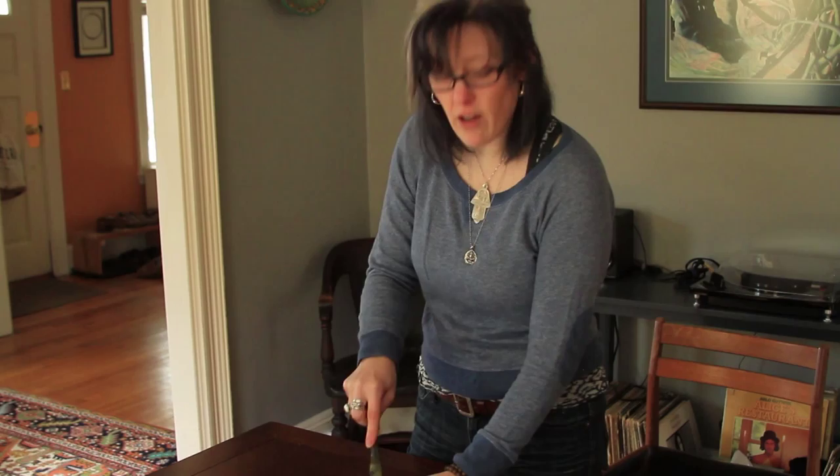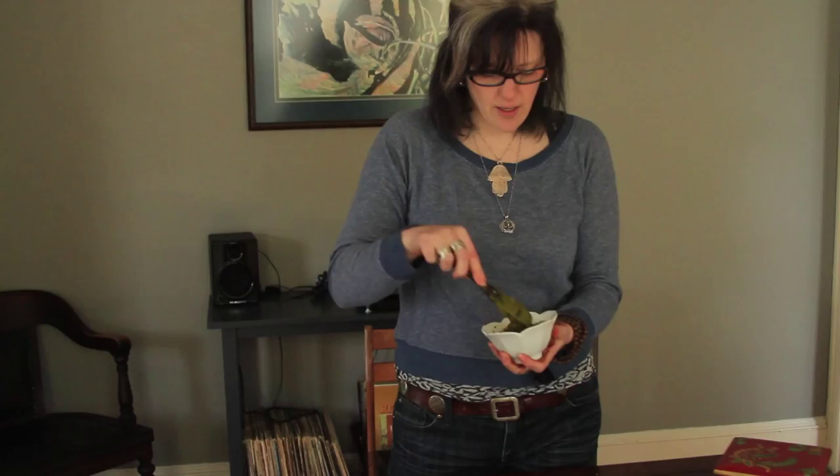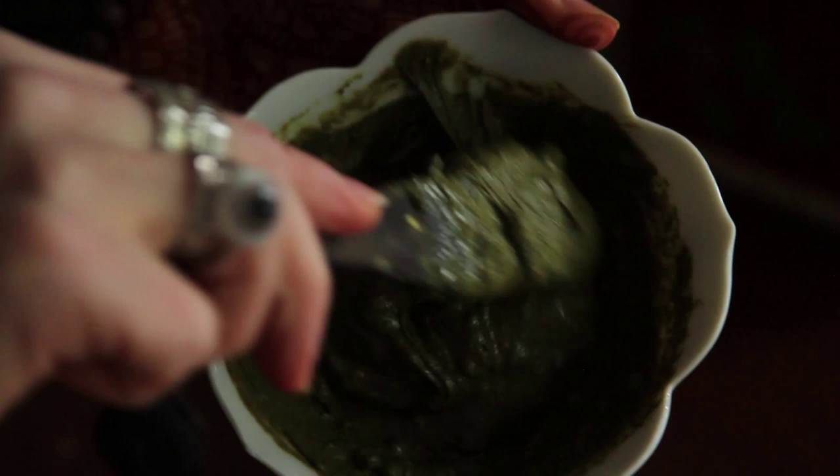Natural henna paste is going to be green or possibly brown in color. There's something out on the market that's not actually henna — it's called black henna, but what it is is hair dye in high concentrations; it's PPD.